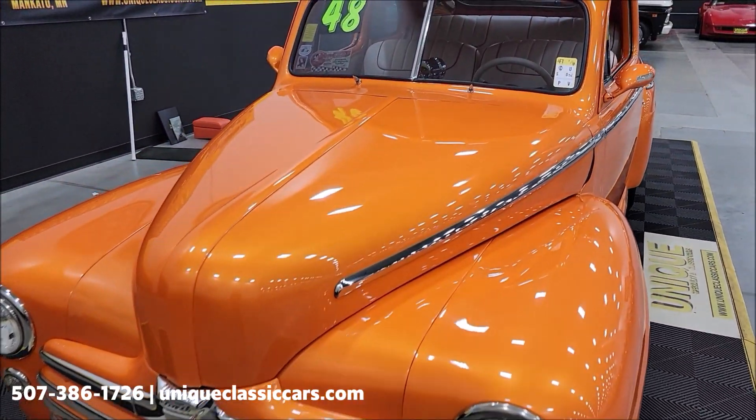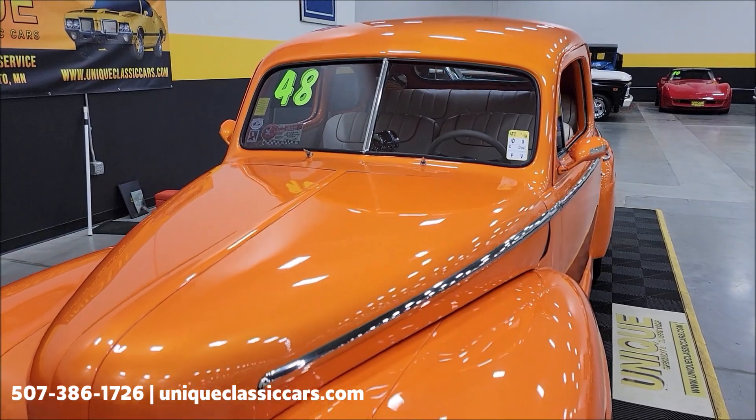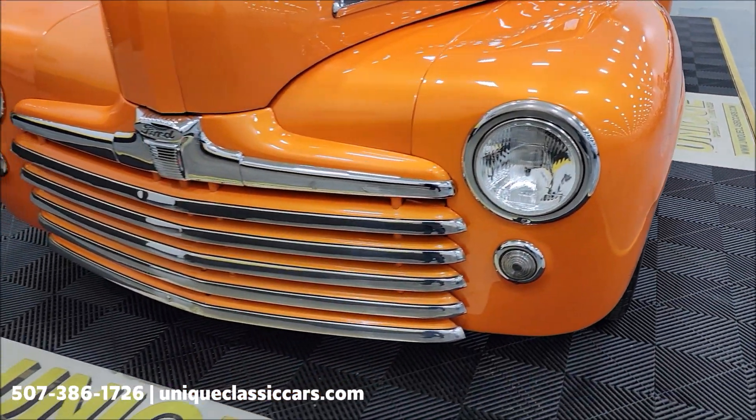As you can see, orange metallic with a white and orange vinyl interior. Let's go ahead and take a look at this chrome grille and headlight surrounds.